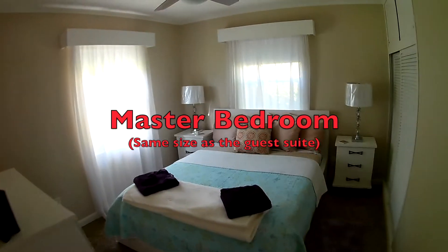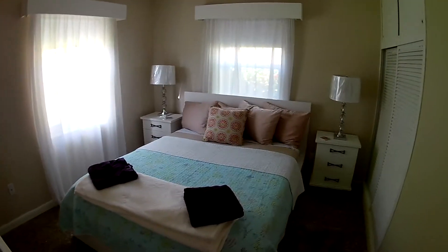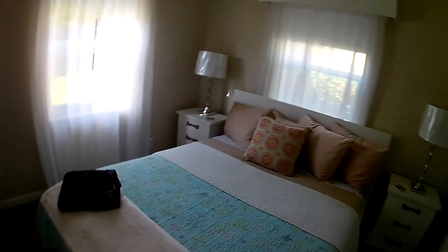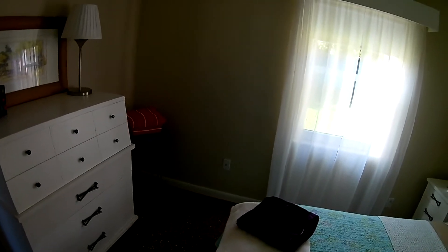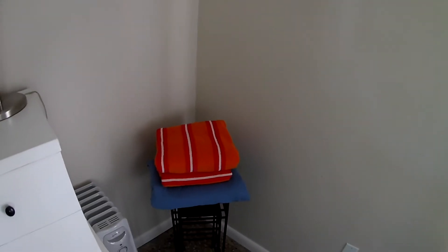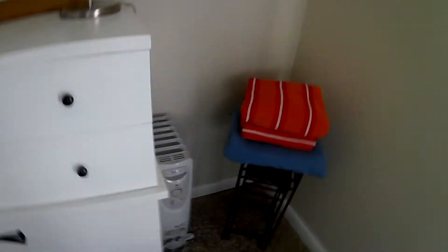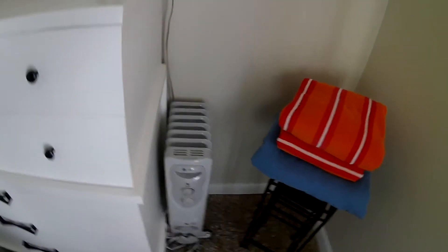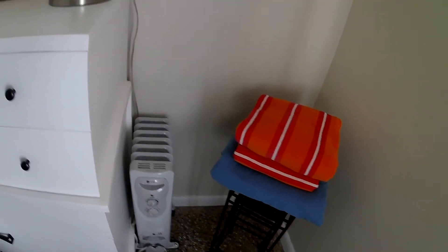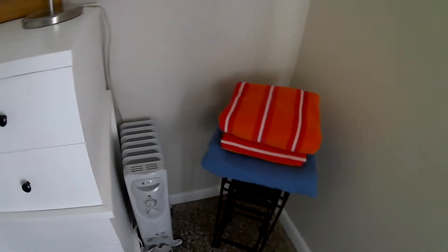The bedroom toward the rear we call the master. It has a queen-size bed, bedside tables, and plenty of storage. Over in the corner there are blankets and also a couple of towels that are for the beach — please use the beach towels for the beach and not the regular towels. There's also a small electric heater over here; if it does get chilly, you can plug it in and run it for whatever time you need.